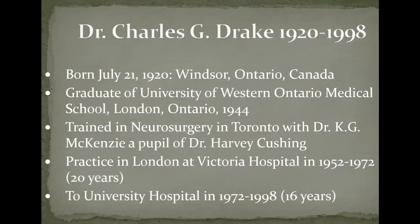Related to Dr. Drake: he was born in 1920 in Windsor, Ontario. He graduated from Western Medical School in 1944, was trained in Toronto by Dr. McKenzie, who was a pupil of Dr. Harvey Cushing. So there's a direct relationship between Harvey Cushing, McKenzie, Drake, and others trained by Drake — a continuous lineage. There are two major groups of neurosurgical training programs: one through Dr. Penfield in Montreal, and another directly through Dr. Cushing.